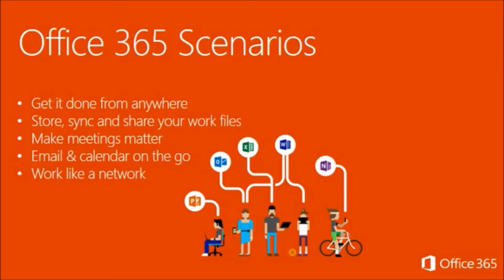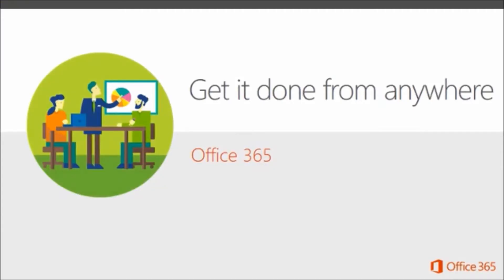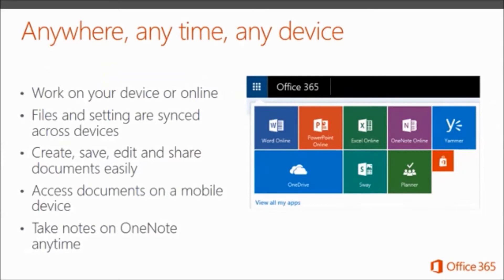Now we'll run through some scenarios to help paint a picture of how Office 365 can enable you for work. We're going to cover: get it done from anywhere; store, sync, and share your files; make meetings matter; email and calendar on the go; and work like a network. Whether it's a PC, a Mac, a tablet, or a phone, getting it done from anywhere means Office 365 gives you access to everything you need from anywhere on almost any device. You can work across a variety of devices from different locations and have a consistent, clean, and fast experience. Office 365 gives you access to everything you need because you can work on your device or you can work online.